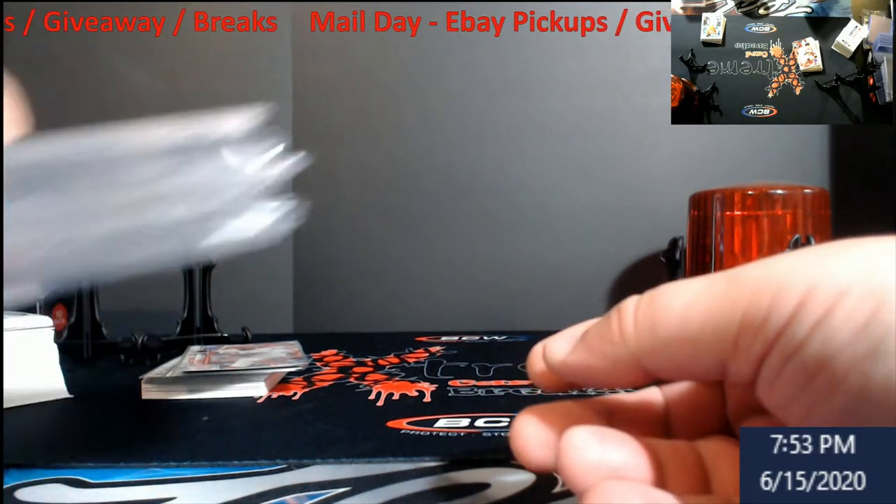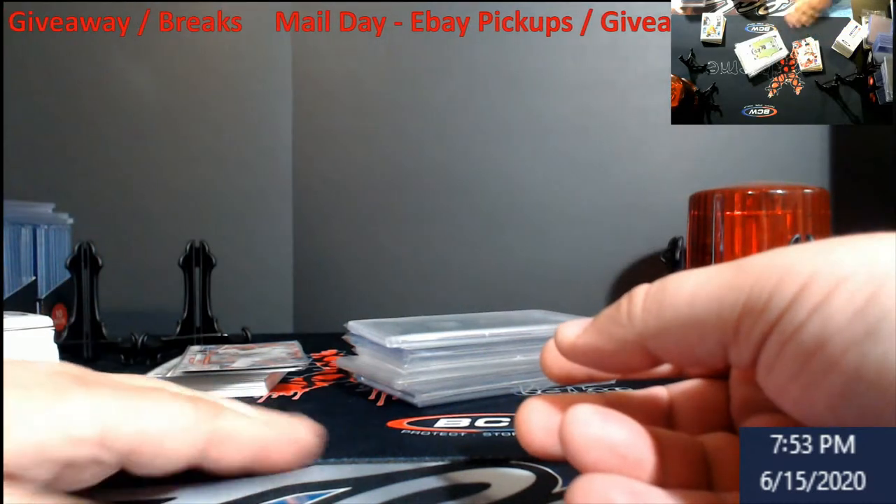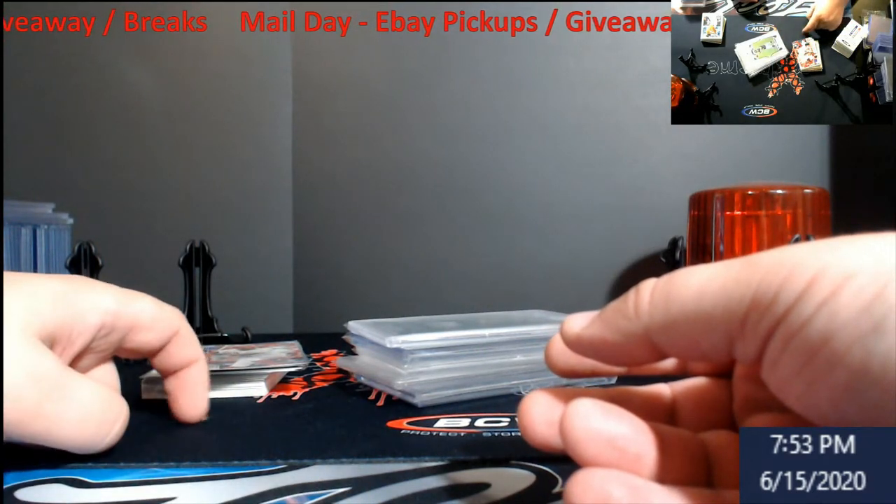That's it for mail day. We're still going to do a YouTube subscriber giveaway this weekend.